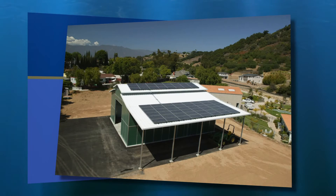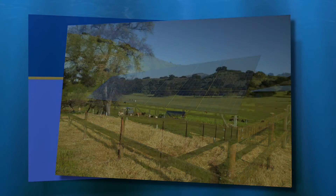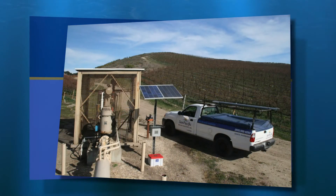We work with several lenders who can arrange financing to fit your particular situation. I know how much our custom-designed Sun Pacific Solar System can help growers, ranchers, vintners, and others whose livelihood depends on moving water reliably and efficiently. And I know you must have questions — I'd be happy to answer them and to give you a free assessment, so contact us at Sun Pacific Solar Electric.